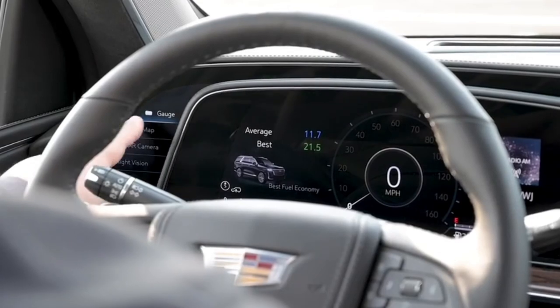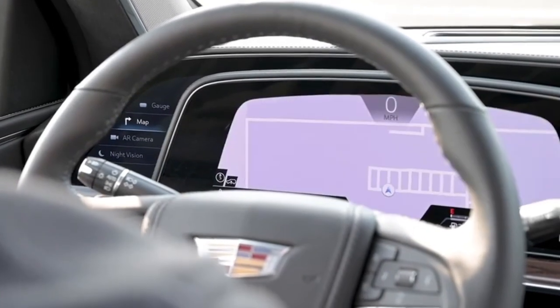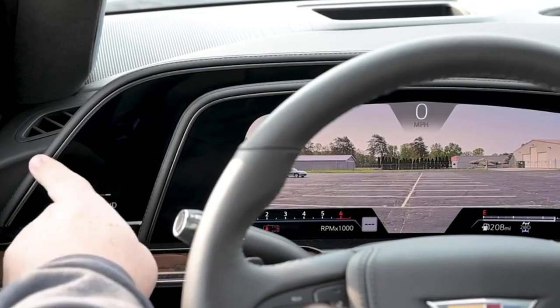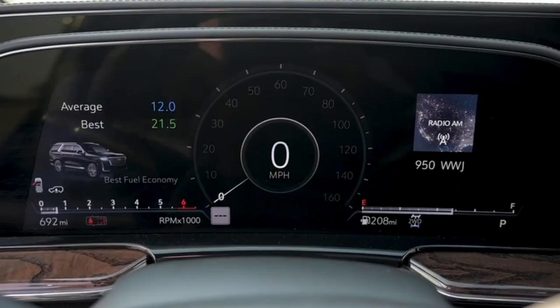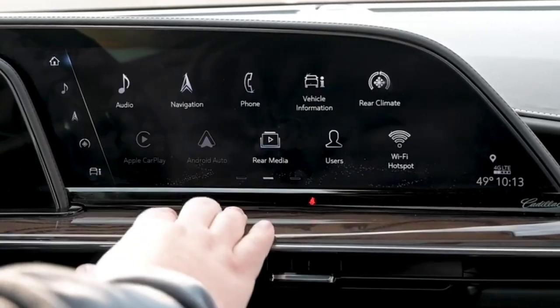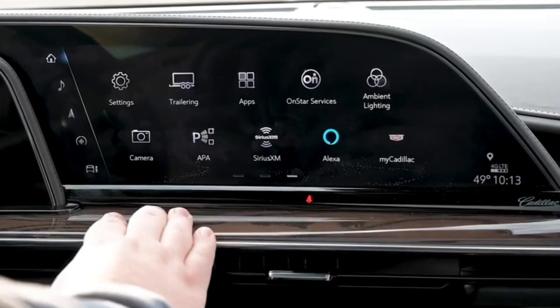The Escalade comes standard with rear-wheel drive, but buyers can opt for all-wheel drive on nearly every model, except for the V, which comes standard with all-wheel drive.